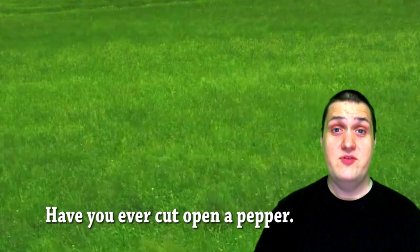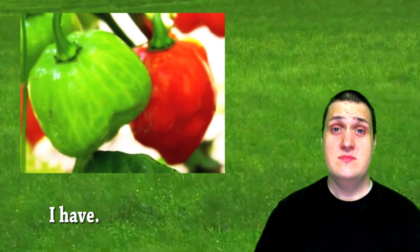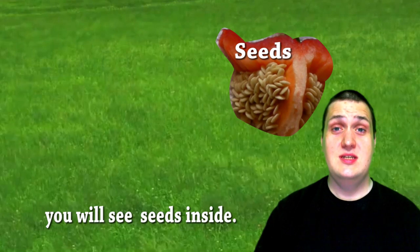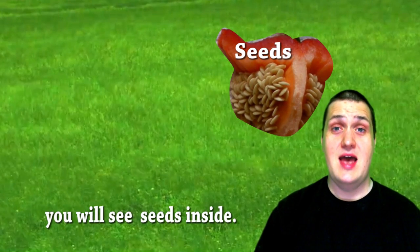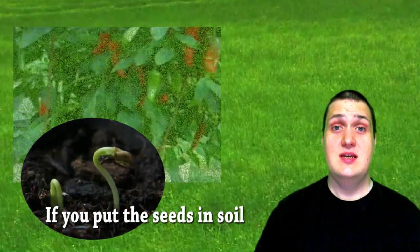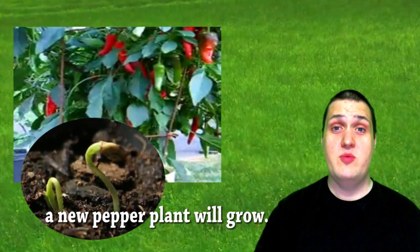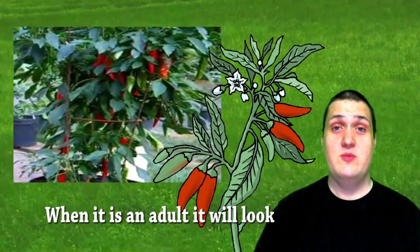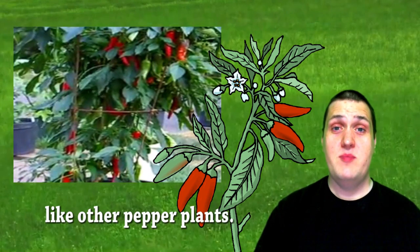Have you ever cut open a pepper? I have. When you cut open a pepper, you will see seeds inside. If you put the seeds in soil, a new pepper plant will grow. When it is an adult, it will look like other pepper plants.